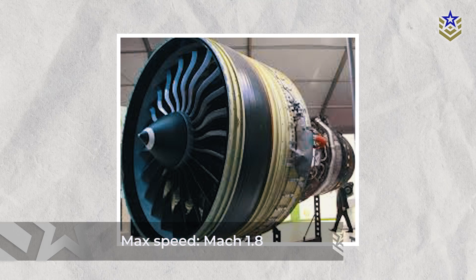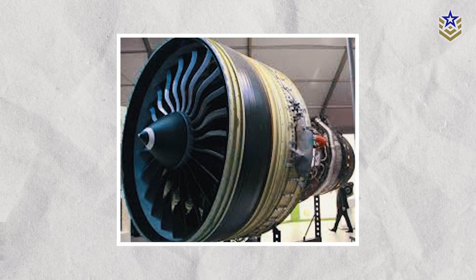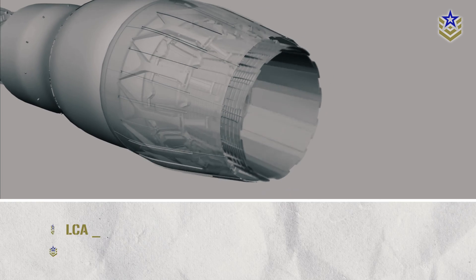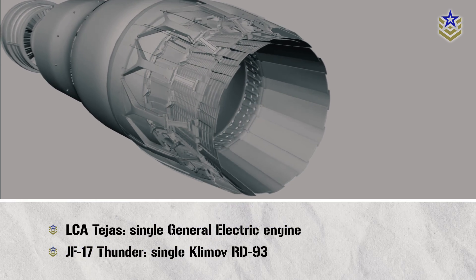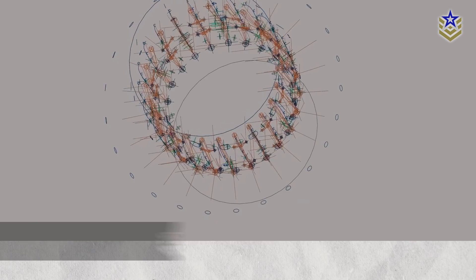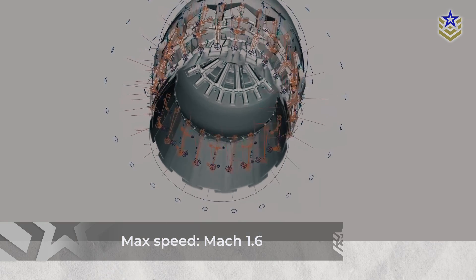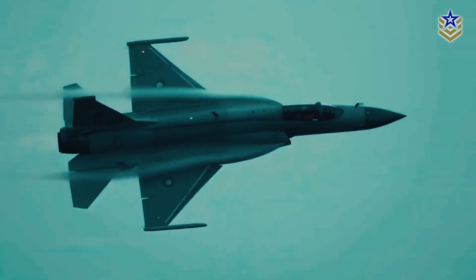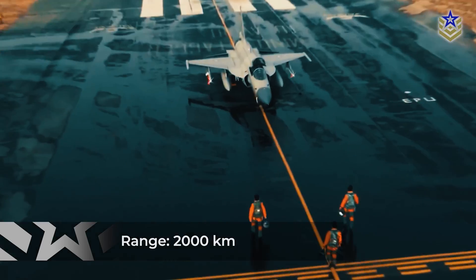The Tejas is powered by a single General Electric engine, allowing it a maximum speed of Mach 1.8 with an average range of 3,000 kilometers. In contrast, the JF-17, equipped with a single Klimov RD-93 afterburning turbofan engine, has a maximum speed of Mach 1.6. In addition to being slower than its Indian counterpart, the JF-17 also has a shorter overall range of around 2,000 kilometers.